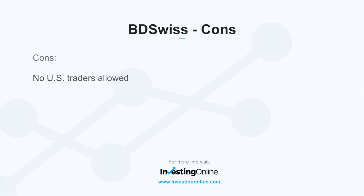Some of the negatives or cons to note for BDSwiss: they do not allow US traders.